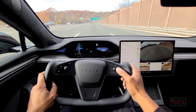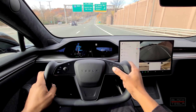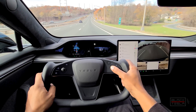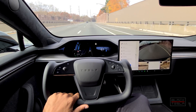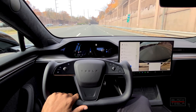So full self-driving beta 10.4 — we're going to activate it right now. We're going to activate it just past this exit, and now we'll engage. Navigate on Autopilot instantly goes in, and we're off to the races. Then we'll get the city streets version once we get onto local roads.